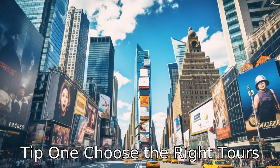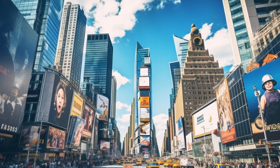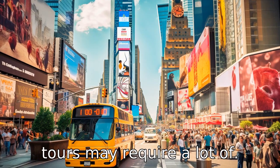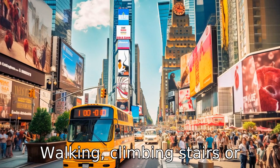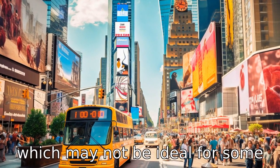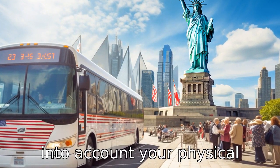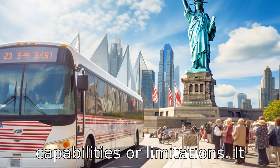Tip 1: Choose the right tour. Before you venture on any tour in New York City, ensure that it is senior-friendly. Some tours may require a lot of walking, climbing stairs, or standing for long periods, which may not be ideal for some seniors. When planning your tour, insist on one that takes into account your physical capabilities or limitations.